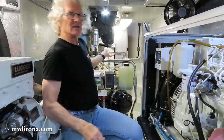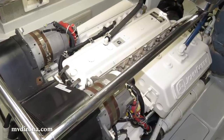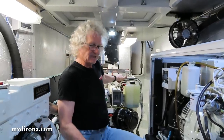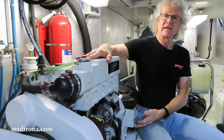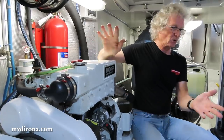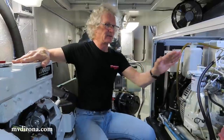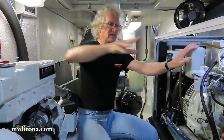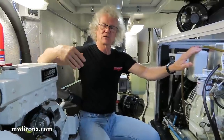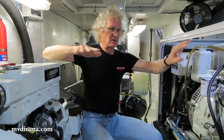It would also apply equally well to this auxiliary engine. This is the emergency auxiliary engine on Dorona. It runs the hydraulic system, and it's also an emergency get-home engine if something goes wrong with our main engine. The main engine is a six-cylinder John Deere 6068 AFM 75 M2 — a 266 horsepower engine. If this beast ever failed, this would be the engine that would get us home. It's oftentimes referred to as a get-home engine.